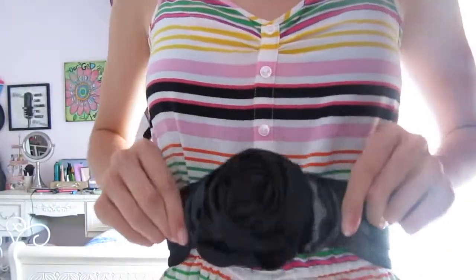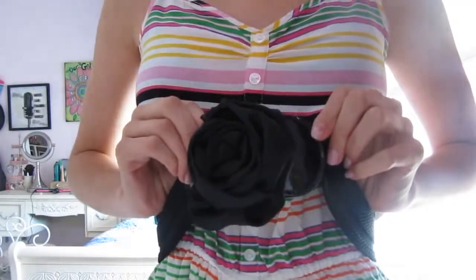And then I tied together the outfit with this black rose belt, which matched my earrings, which I really like.